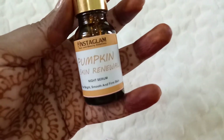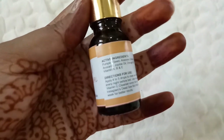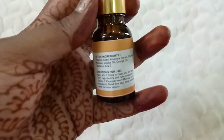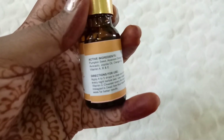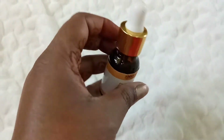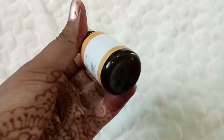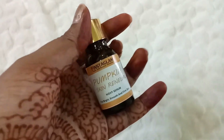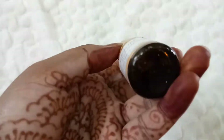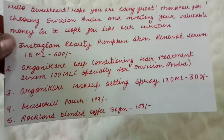The star product for me is this Instagram Pumpkin Skin Renewal Night Serum — for bright, smooth, and firm skin. It includes all natural ingredients: pumpkin seed, aloe vera extract, rosehip, orange oil, avocado oil, jojoba oil, and Vitamins A, B, and C. This one also doesn't have an expiry or manufacturing date. Since shelf life for natural products is short, I'll need to reach out to confirm the batch date. The serum is 15 ml and retails at 600 rupees — almost the full price of the box itself!